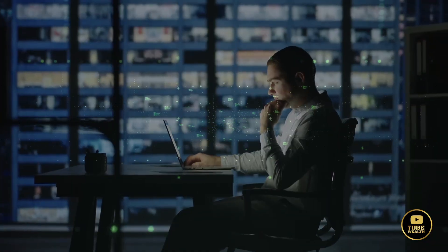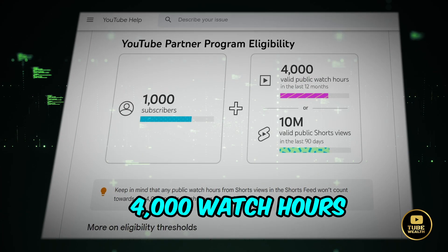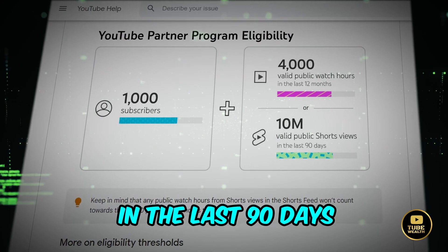As you may be aware, to become eligible for the YouTube partner program, a channel needs to get 1,000 subscribers with 4,000 watch hours in the last 12 months, or 10 million Shorts views in the last 90 days.